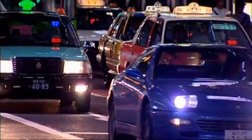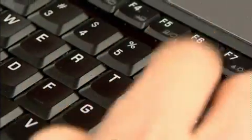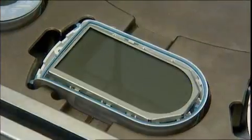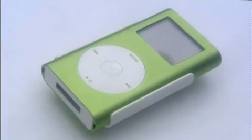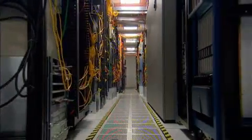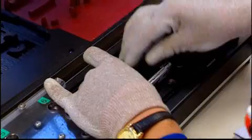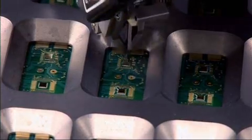You may not realise it, but we're surrounded by arguably the greatest, most revolutionary invention of the last 50 years. It's in TVs, stereos, watches, cars, phones, traffic lights, and pretty well every appliance in your kitchen. These days, if a device uses electricity, it probably uses one. The tiny gizmo in question is, of course, the silicon chip.